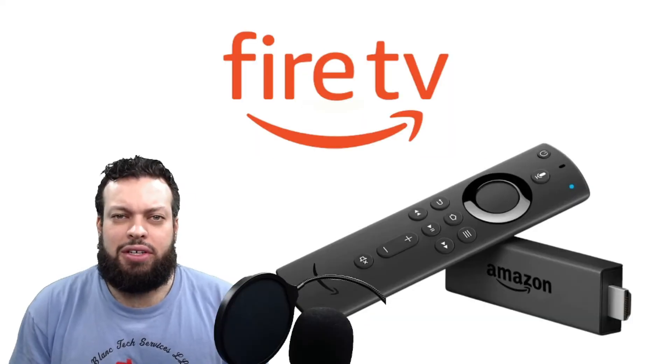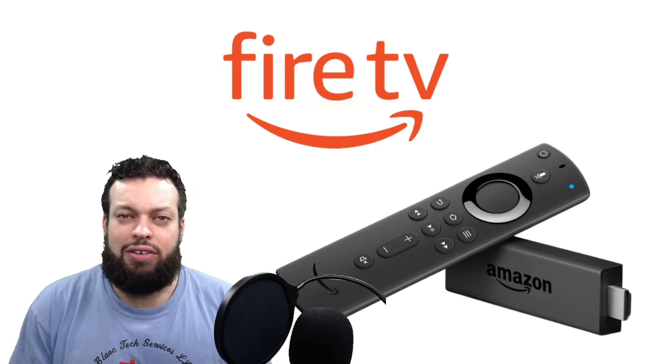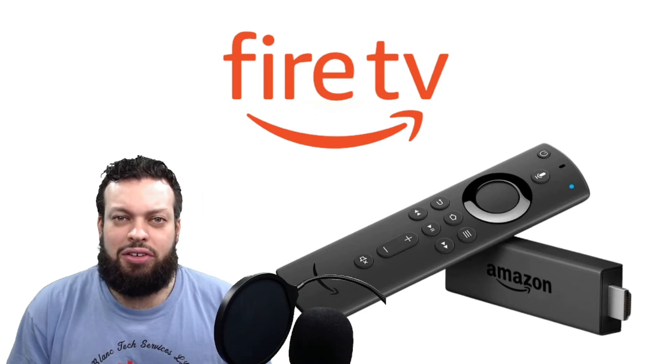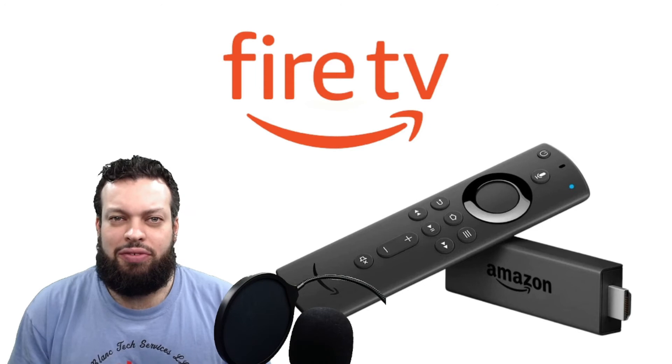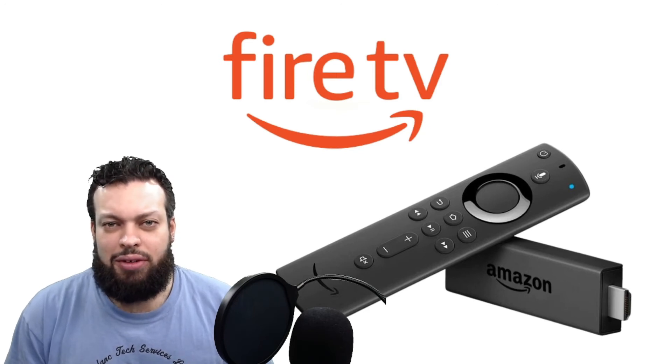Fire TV, or the Fire Stick, is one of my favorites. It's easy to use, it's highly supported, it's cheap enough, it works well, it processes fast. All around, I think this is an excellent choice. I would recommend just getting the 4K, no matter which TV you have — it processes a little bit faster. I'm all about the user experience, so just spring for the 4K. You'll be glad you did.